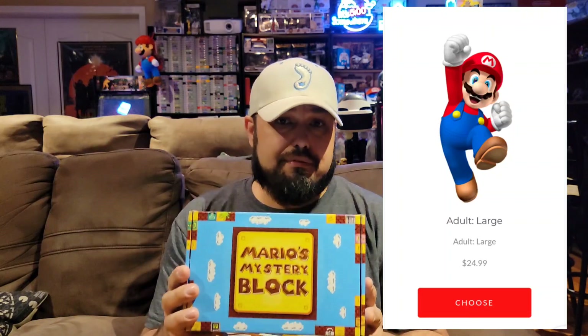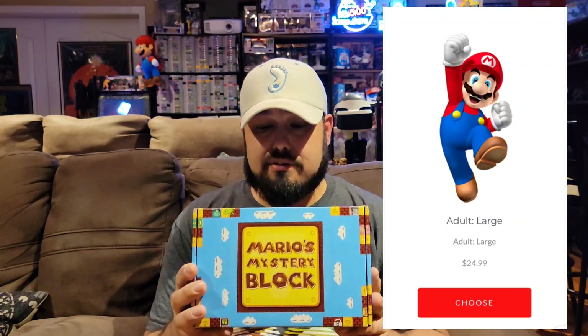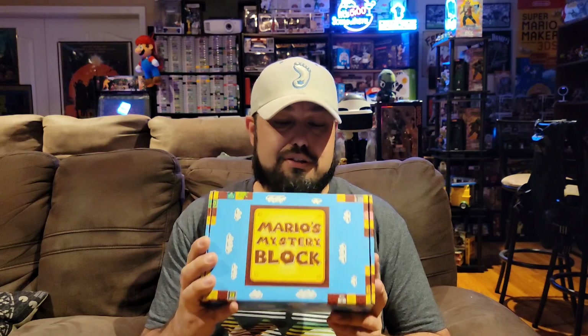This box costs right around $30 including shipping — I might be a few dollars off, I'm not entirely sure. But I love this service, it's a fantastic service. They dipped in quality a little bit for a few months there, but last month's box was really, really good. So let's hope they keep that trend going.